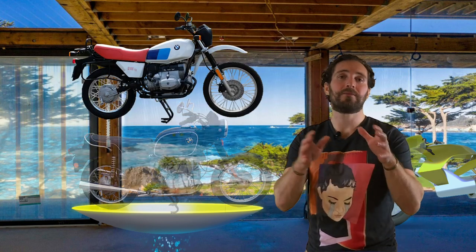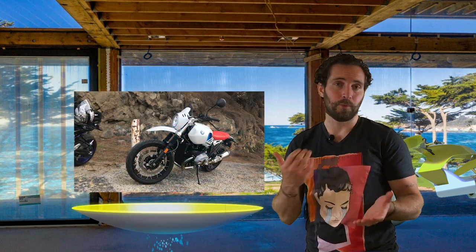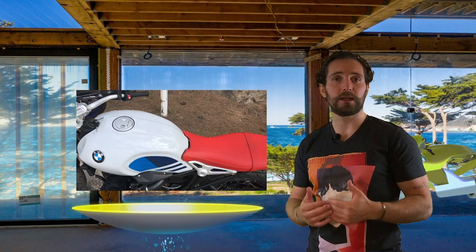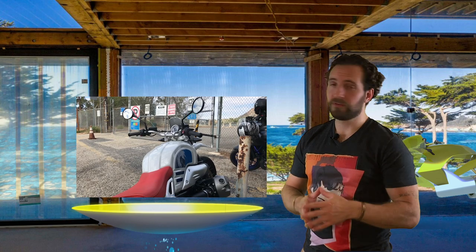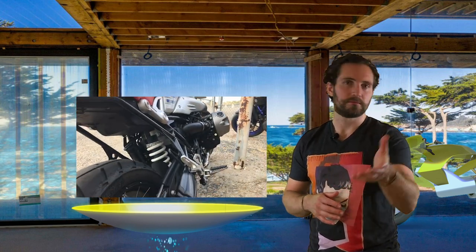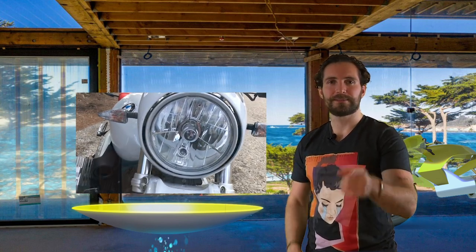So hopefully now we have a better understanding of where the R9T came from and why it's important, and a little more appreciation for the thought that went into the new bikes and the original bikes. If you found any value here today, if you learned something, drop a like, subscribe, and we'll see you in the studio next time. Take care.